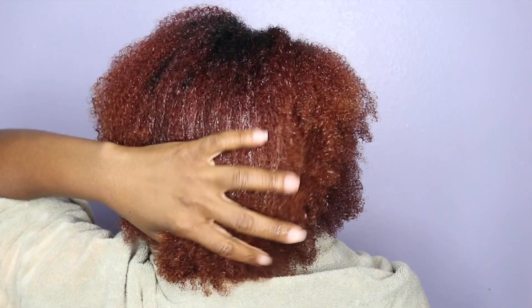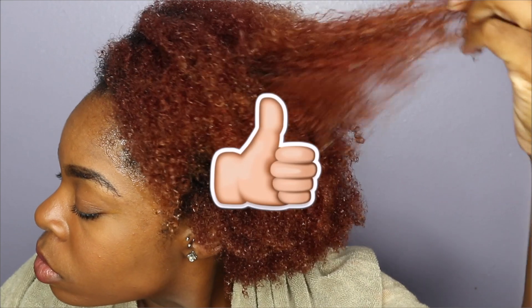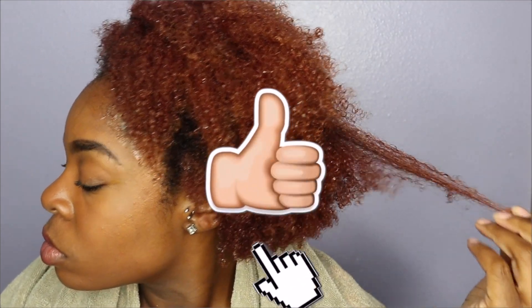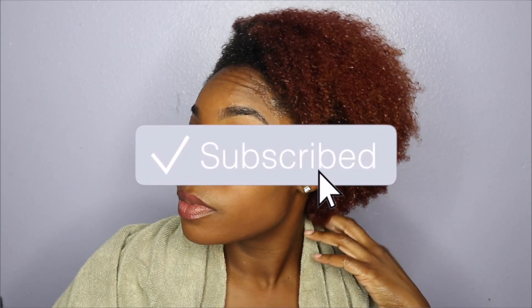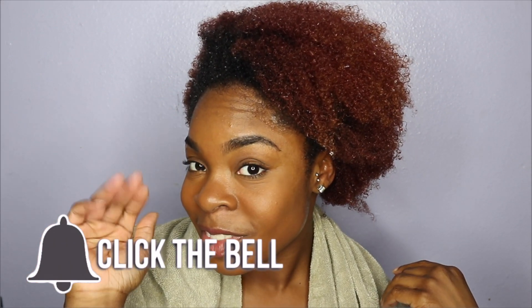If you haven't tried this deep conditioner already, I highly suggest giving it a try, because you never know — it may work for you the same way it works for me. If you enjoyed this video, go ahead and give it a thumbs up, click that subscribe button, and hit the bell so you're notified every time I post a new video. Bye guys!